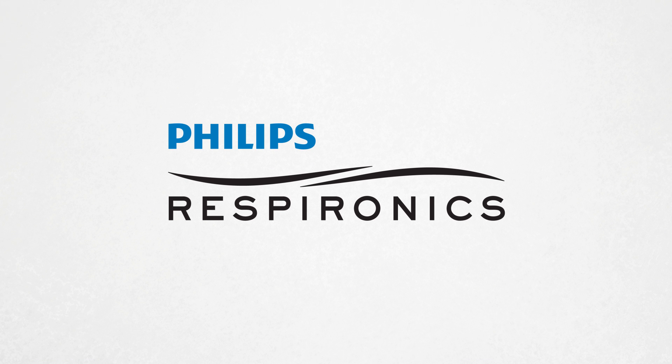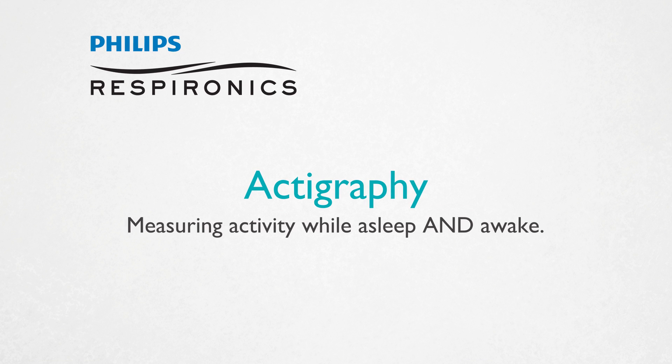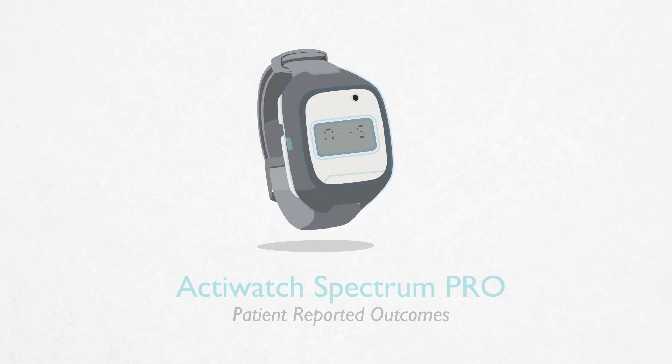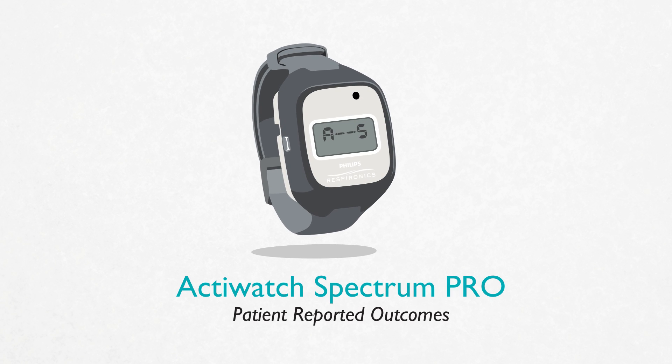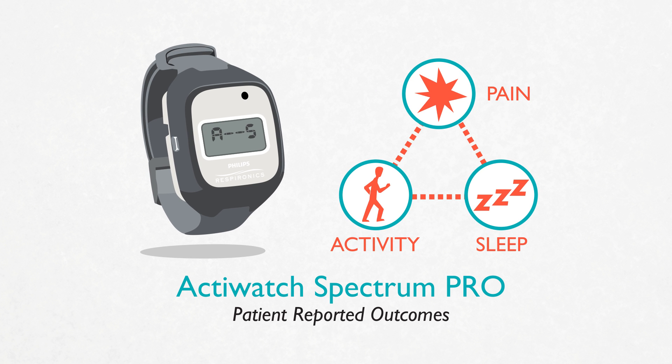Now, Philips Respironics, leaders in the science of actigraphy, offers an innovative way to deliver the data you need even when the patients are asleep. It's the ActiWatch Spectrum Pro, capturing both objective and subjective endpoints on pain, activity, and sleep around the clock, all in one small wrist-worn device.